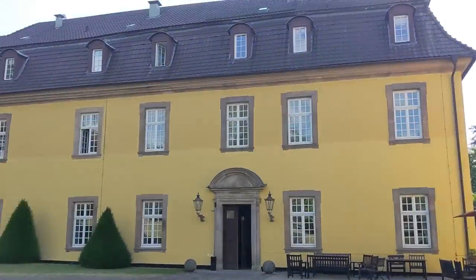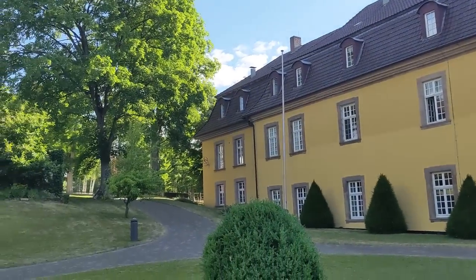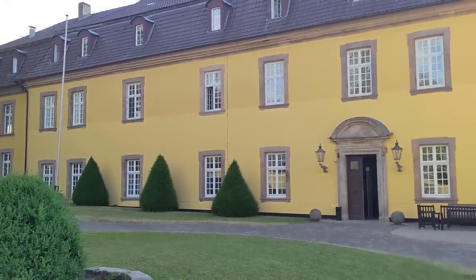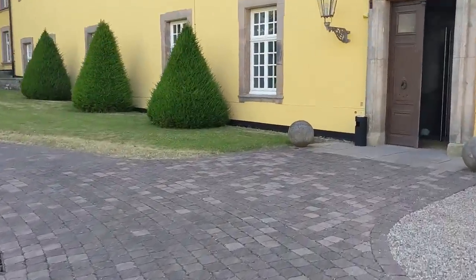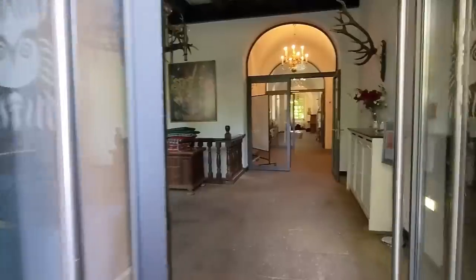The structure we're looking at was originally a monastery built in the 1600s and purchased by a noble family for use as a manorial estate in the 1700s. It's recently been renovated and converted into a hotel and is used also for corporate and social events.